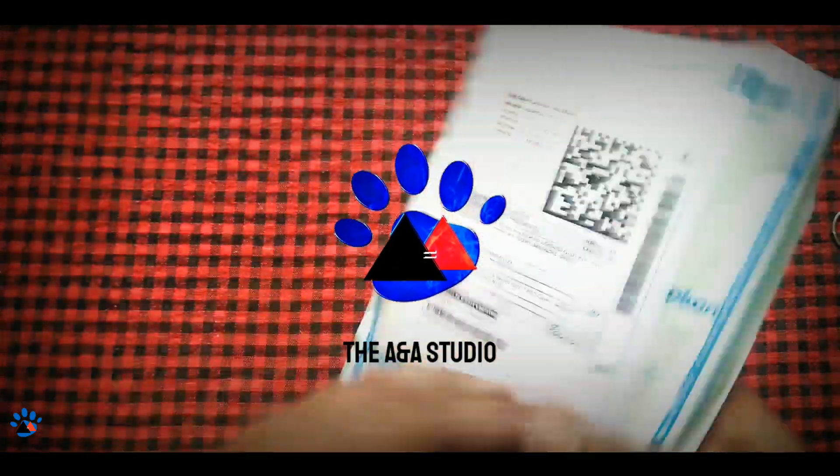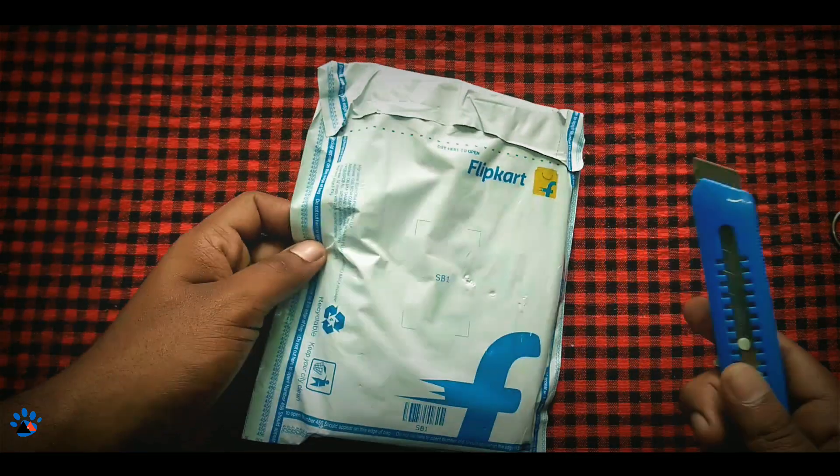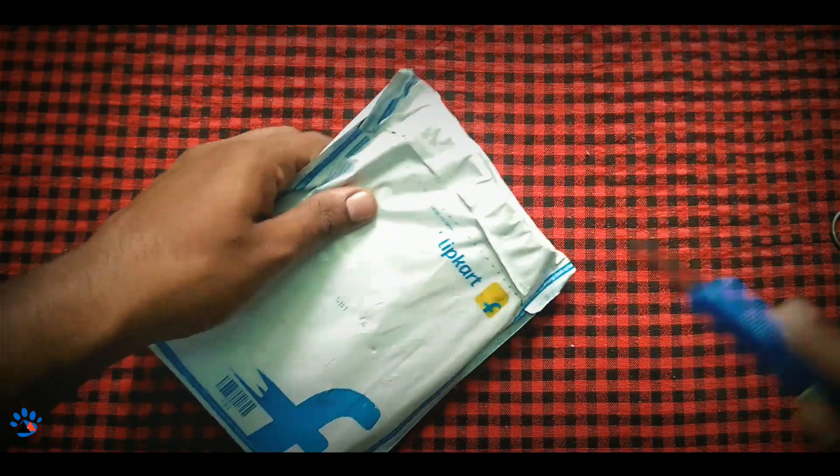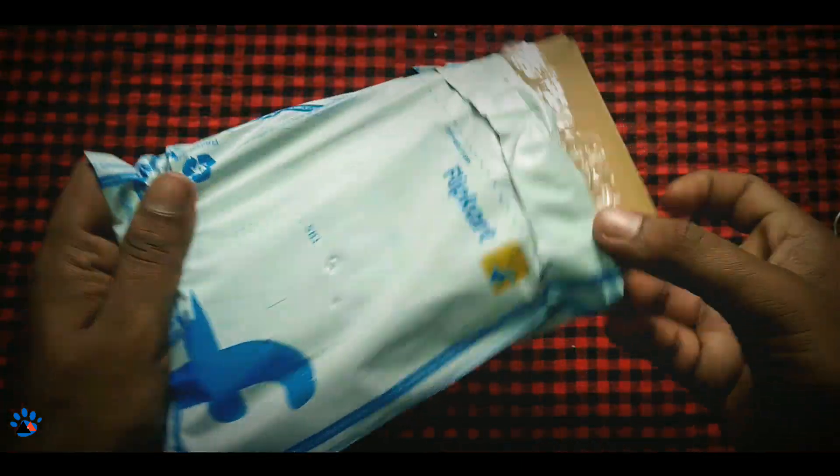If you are looking for one of the best protective cases for your Redmi Note 7 Pro, this is the video that you should watch. In this video we will be doing the unboxing of one of the best back cases for Redmi Note 7 Pro.